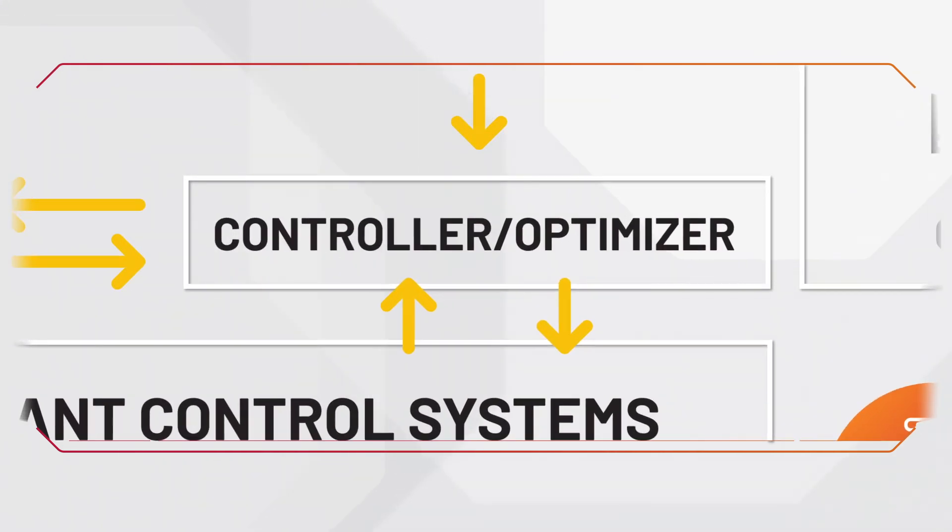The controller. Pavilion 8 Model Predictive Control optimizes the process, making predictions about future plant outputs and responding to changes in the process input variables and disturbances.